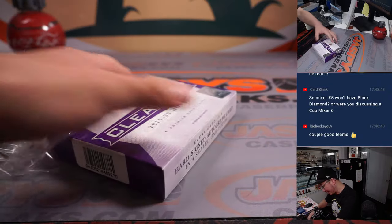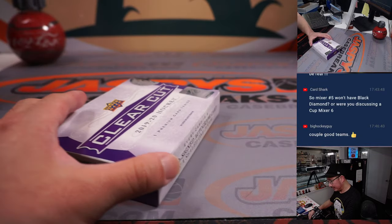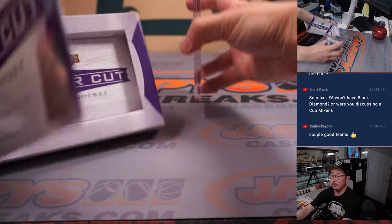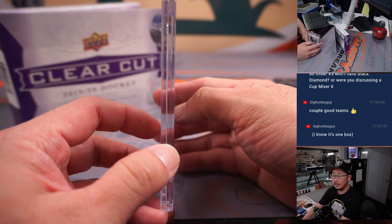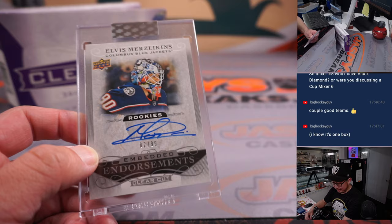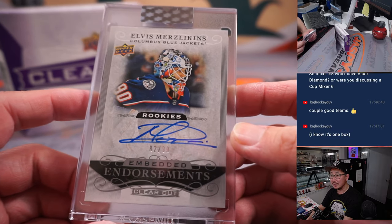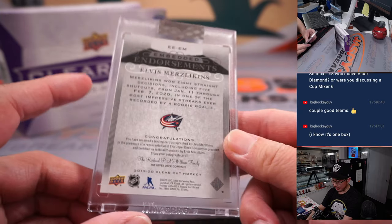This clear-cut box actually has the potential to have something really cool. Good luck — it's going to be Elvis Merzlikins' Columbus Blue Jackets, 82 out of 99 Embedded Endorsements autograph.